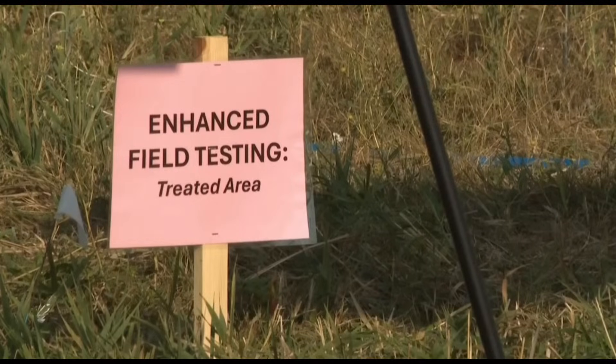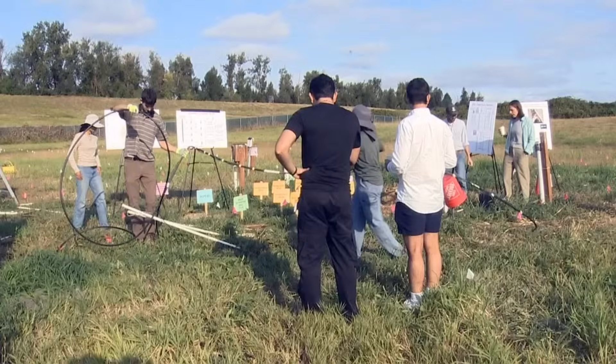Here are photos of the enhanced field testing. They go out and put microbes into the soil along the Cascadia Subduction Zone. These microbes are supposedly going to stop the ground from liquefying. We're going to show you the zones that are at risk of liquefaction — this is exactly what they're working on.